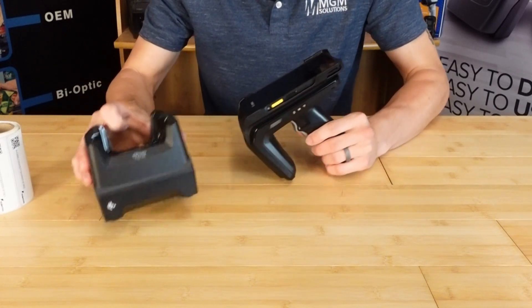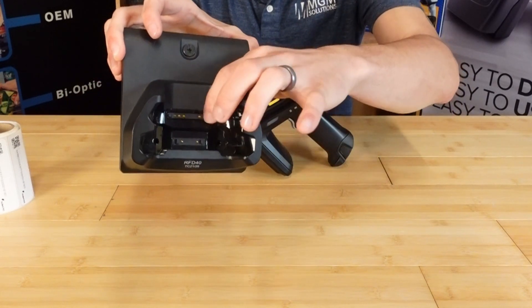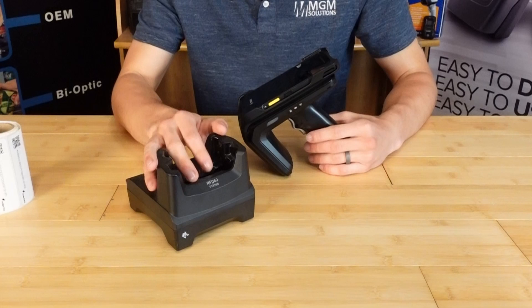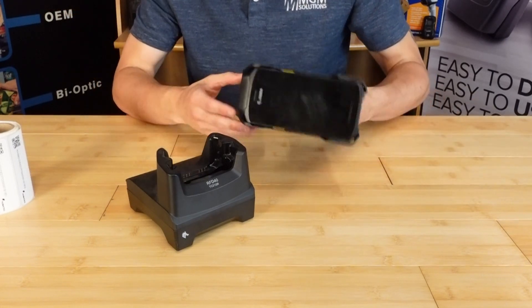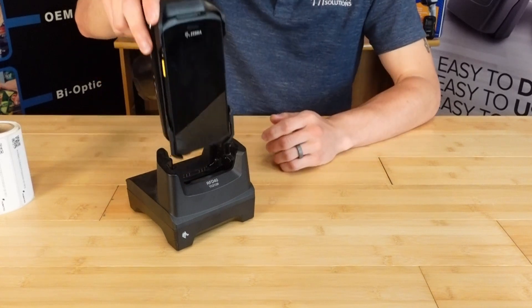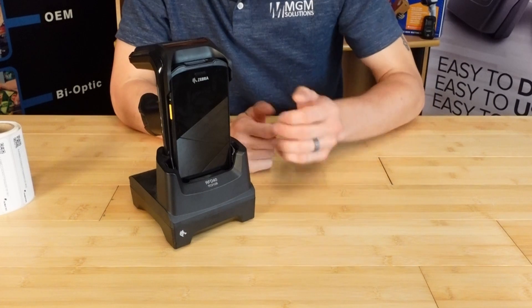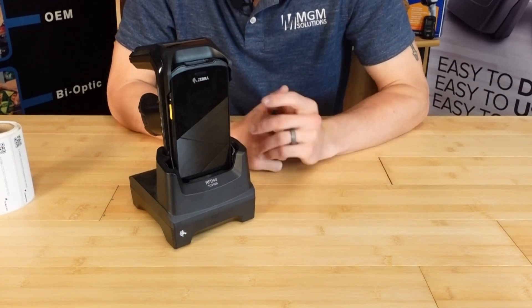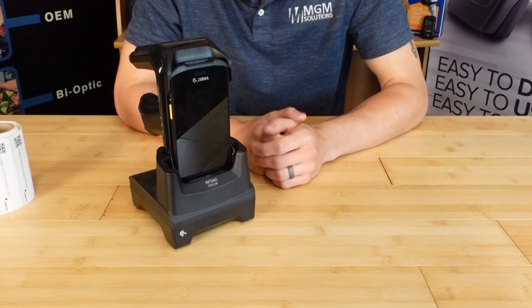The kit also comes with a drop-in charging cradle that has little contact pins on top that press down. Normal plug-in ports tend to wear out over time and have a greater risk of snapping off if knocked off a table. With this device, all you need to do is drop it in and it's charging both devices, which is pretty handy.